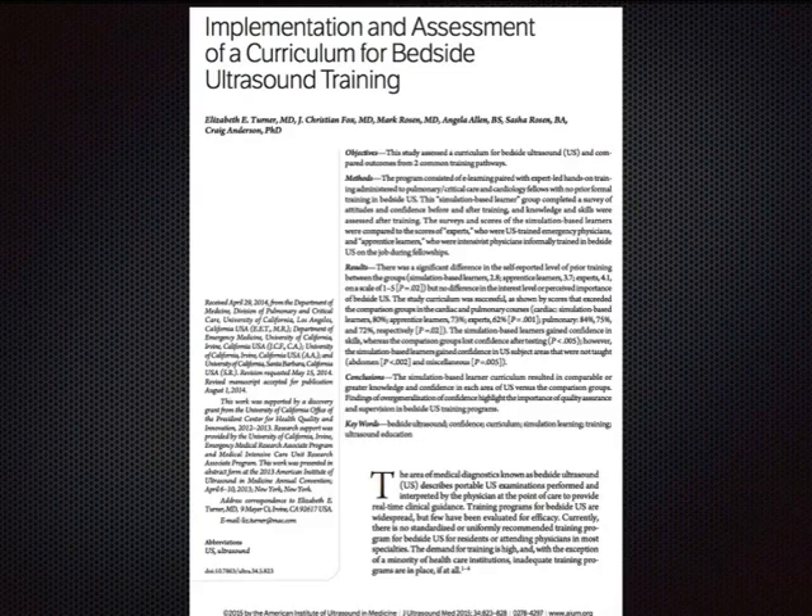A study by Dr. Turner examined hands-on training using a simulator versus expert-taught live models. Study after study shows that asynchronous learning, flipped classroom approaches, and simulation are good substitutes for live lectures — as long as live proctored hands-on scanning is maintained.